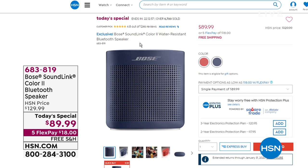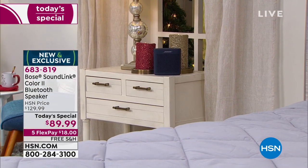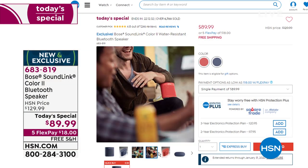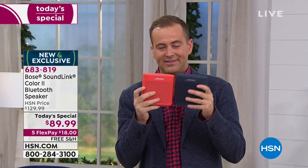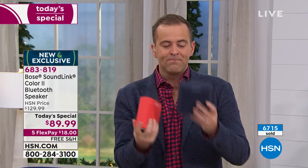As you join us tonight, our Bose Today's Special continues to be a huge hit — 1,200 reviews, 4.8-star rating. For one day only at the lowest price anywhere: everybody else is $130, we're less than $90 with five FlexPay and free shipping. The portable Bose — could be permanent in the living room, bedroom, or kitchen, but take it to the grill, the barbecue, the picnic in the park, the RV, tailgating, or to the beach knowing it's water and splash resistant. Nearly 7,000 now sold. Coral Red or the exclusive Midnight Blue, outselling this one four to one.